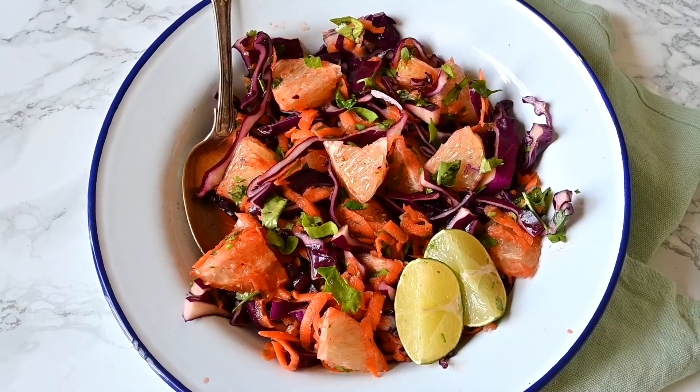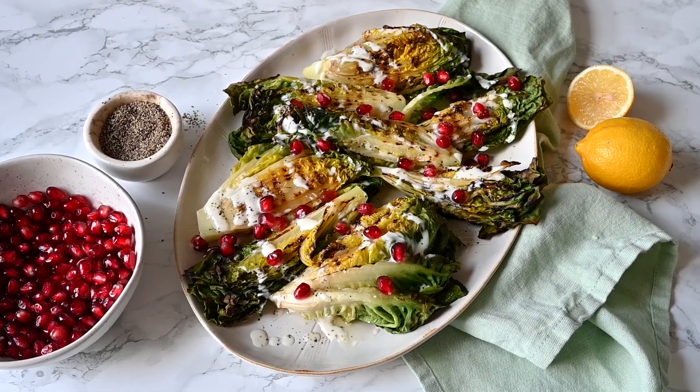We hope you guys love the sounds of these recipes and that you're going to be making some of them this summer. Let us know down in the comments which one you want to try first — we're going to have them on repeat! If you're still looking for more summery recipe inspiration, we've got a great video from last week on barbecue recipes that's got a delicious salad in it, so go check that out. We'll see you in our next video — bye!